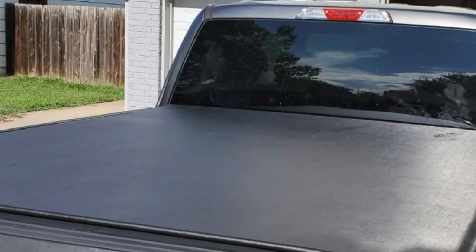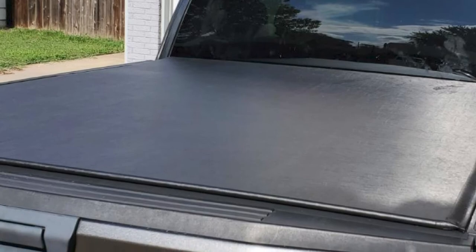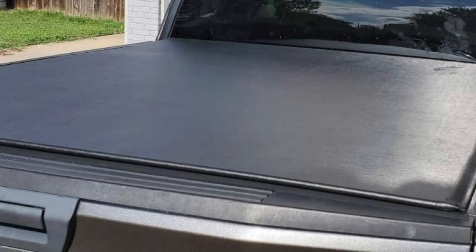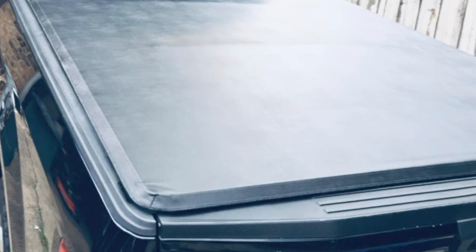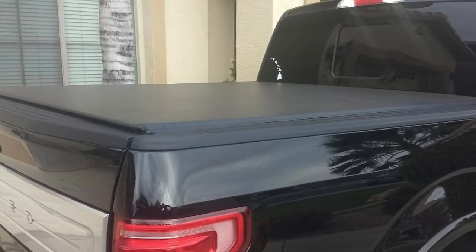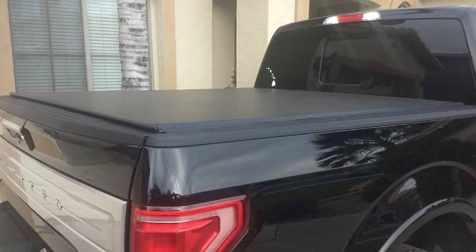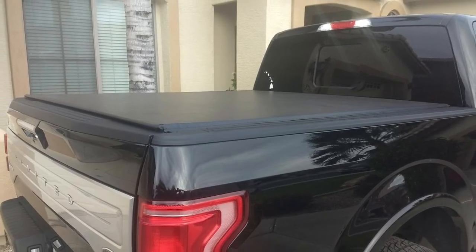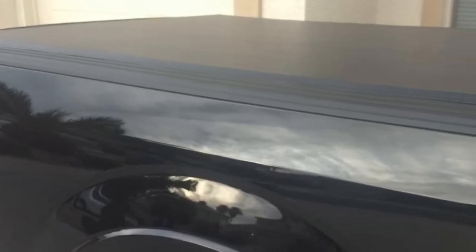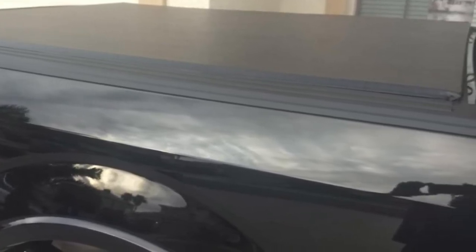The cover provides access to two-thirds of the bed, making enough headroom to store plenty of cargo when needed, thanks to the buckling system integrated into it. The overall design of the Gator ETX is low-profile, meaning the cover will not attract any unwanted attention. The company guarantees a custom fit for each truck, so no matter when you buy it, you will get a perfect fit. Installation can be done within a maximum of 10 minutes without any drilling.